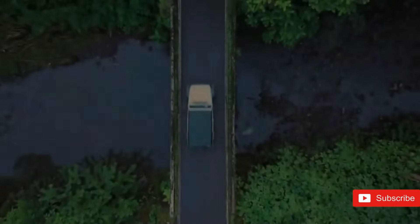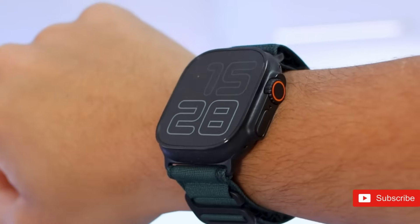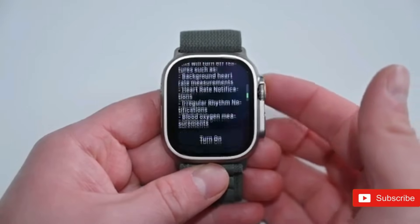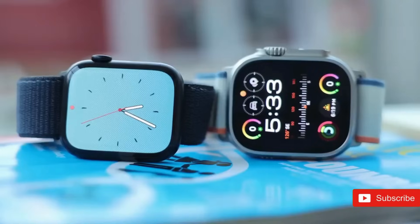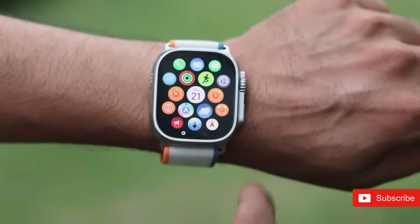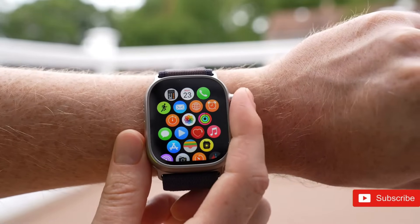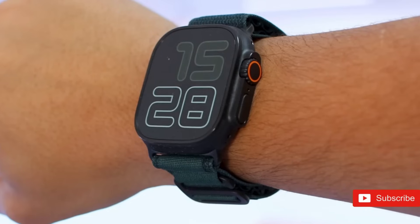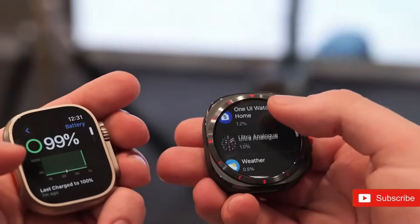Durability has always been a defining quality of the Apple Watch Ultra range, and the Ultra 3 is no different. The watch is reported to include a solid titanium frame, recognized for its lightweight but tough characteristics. Apple may also provide additional color choices for the Ultra 3, perhaps stretching beyond the existing color palette, with new colors for both the titanium frame and buttons, enabling customers to personalize their watch without affecting its robust functioning.